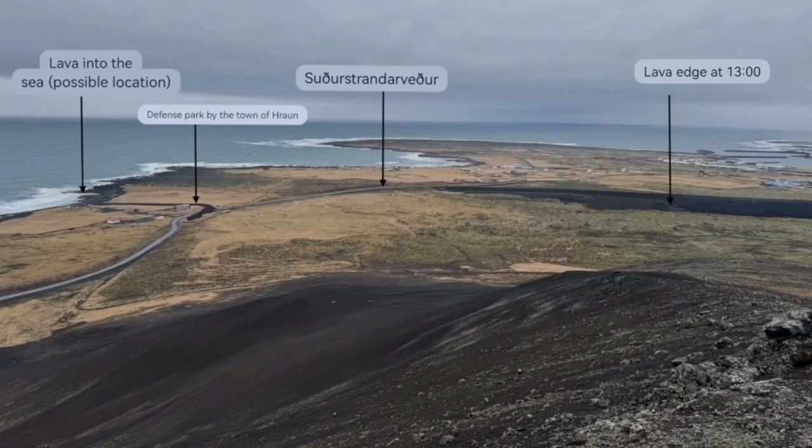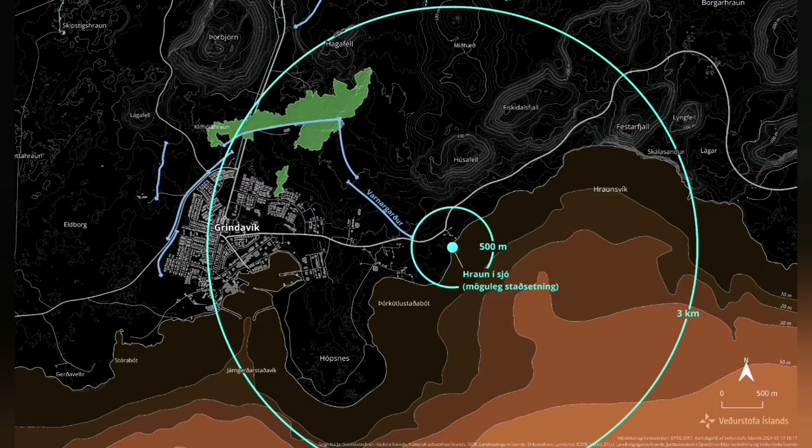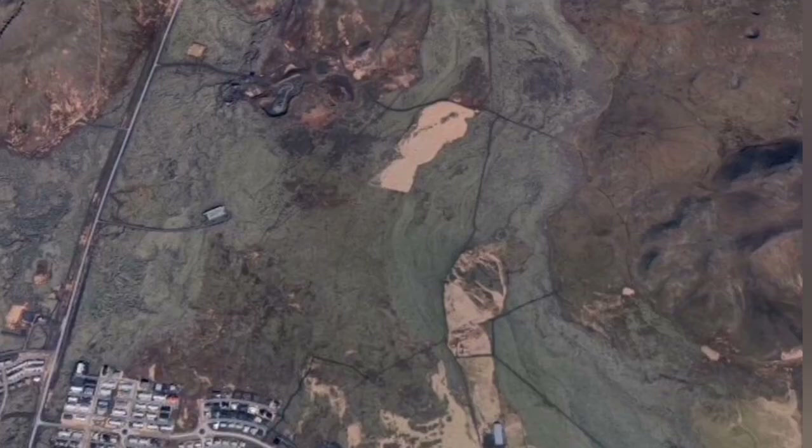It would stop the lava flow for a while — that was a prediction — but the most scary scenario was that it would come in contact with the water and create a cloud of hydrochloric acid. Surprise: it didn't happen.